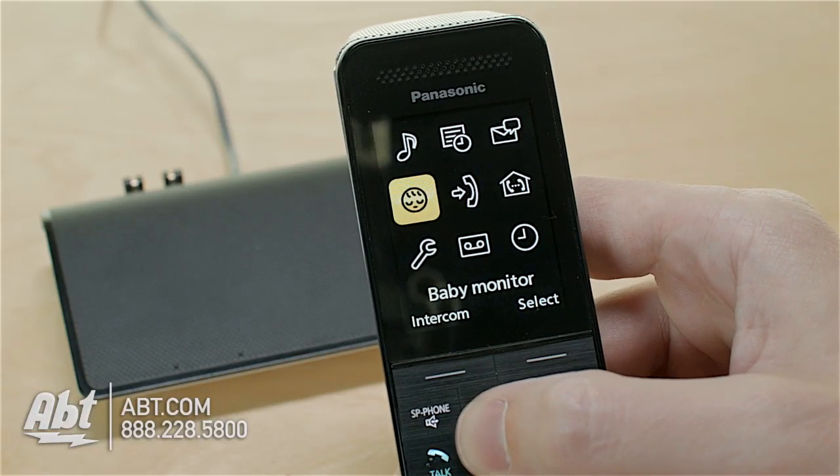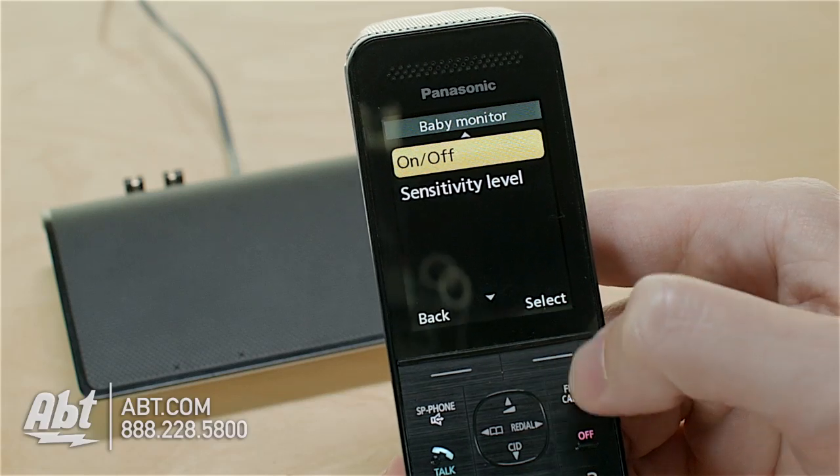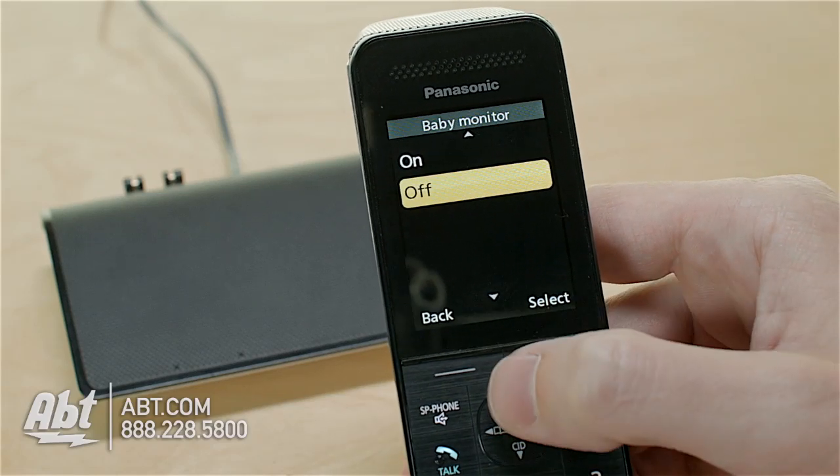Another great feature is that this can be used as a baby monitor, so if you have a handset in monitor mode in your child's room and they start crying, you'll know they're awake.